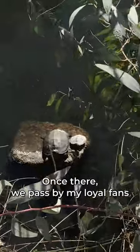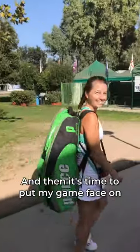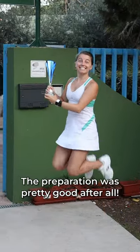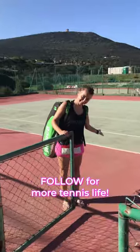Once there, we pass by my loyal fans to say hi and then it's time to put my game face on and get ready for the match. How do you like the trophy? It's coming home with us! The preparation was pretty good after all. All love for more tennis life!